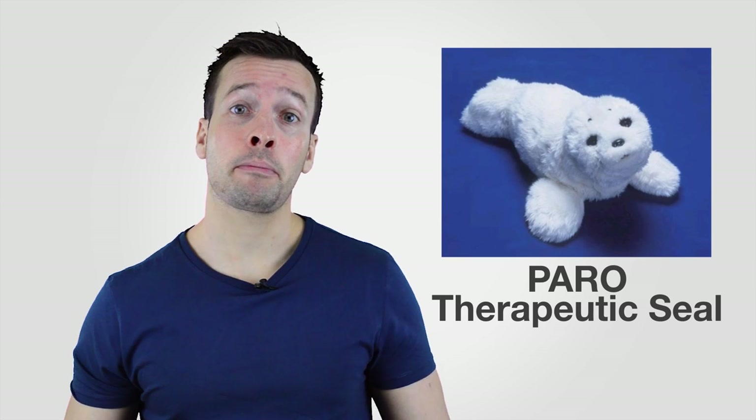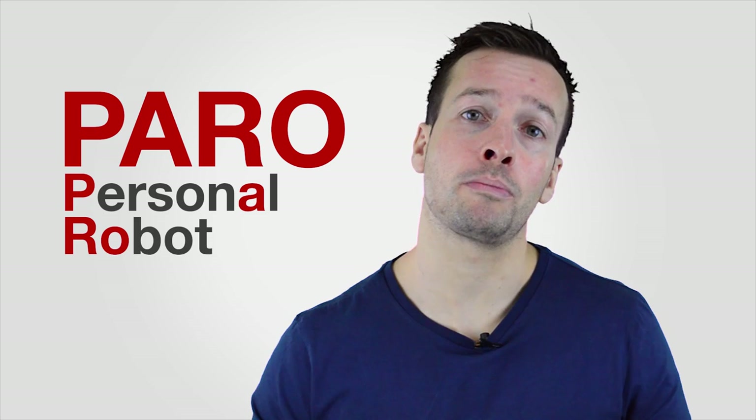Hi guys, I'm Philip English from RoboFeel.com. In this video we're looking at the Paro Therapeutic Seal. Paro in the Paro Therapeutic Seal stands for personal robots.